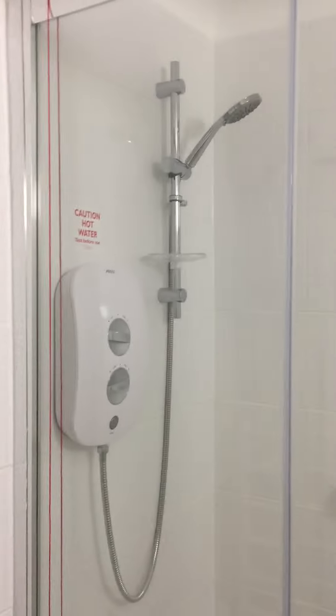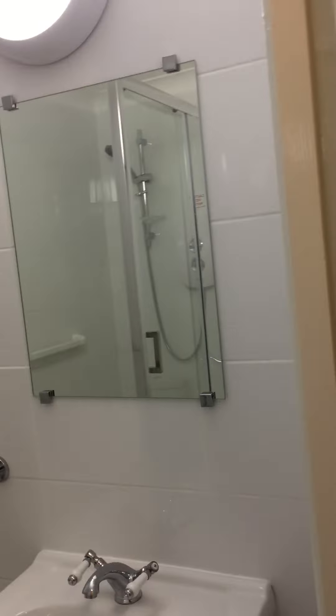And a heated towel rail and a downflow heater. Across from the bathroom is a storage cupboard, which has the electrics and the hot water.